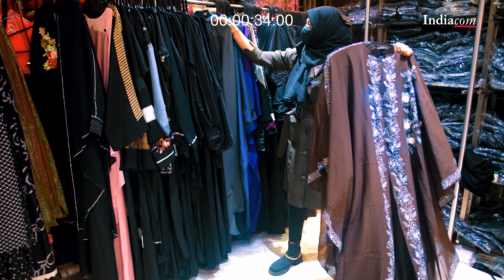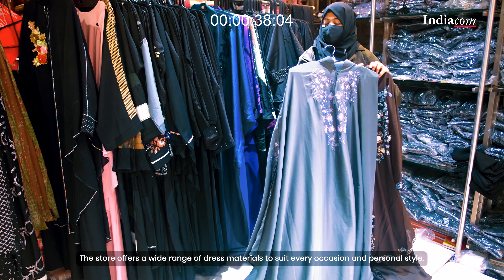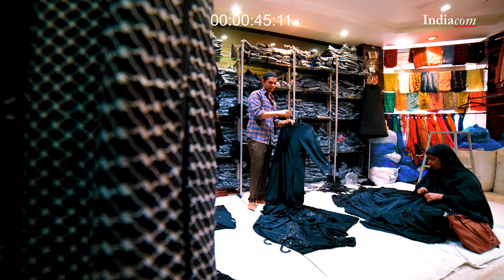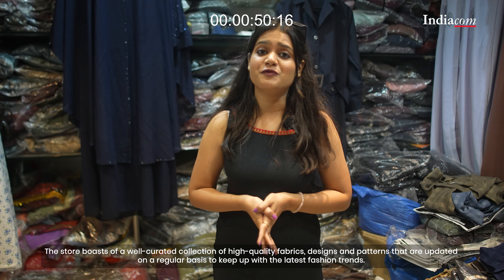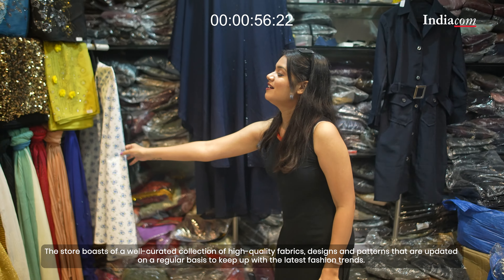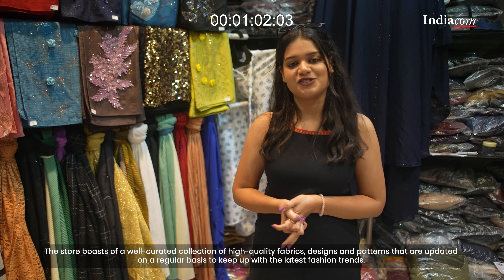From traditional dress to modern day kurtis, the Birkha House has it all. The store offers the best material to suit every occasion and personal style. It boasts a well-curated collection of high quality imported abayas, montoes, makhana and stoles, updated regularly to keep up with the latest fashion trends.